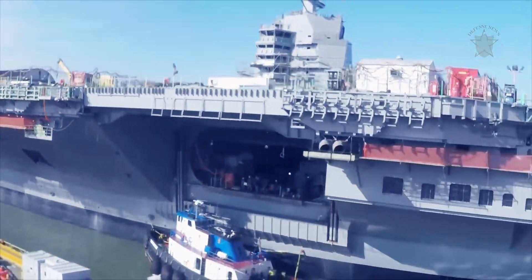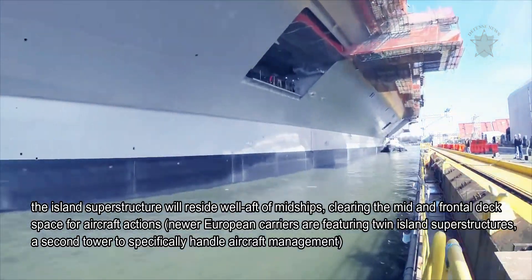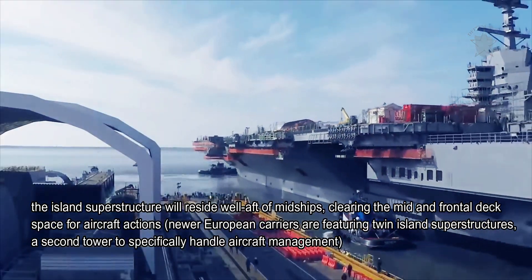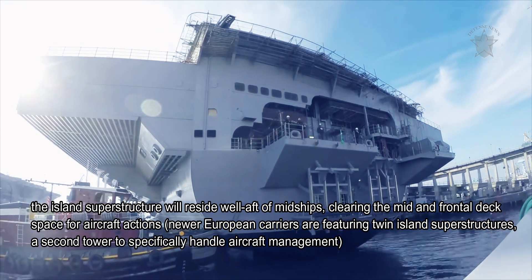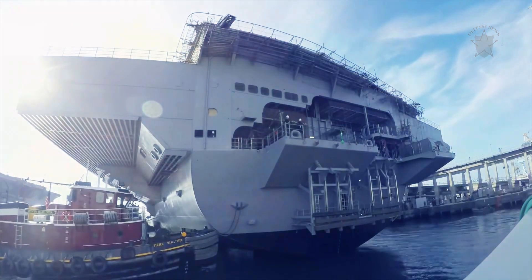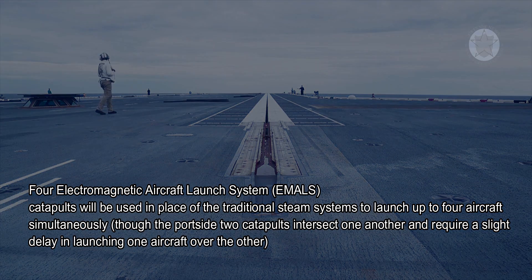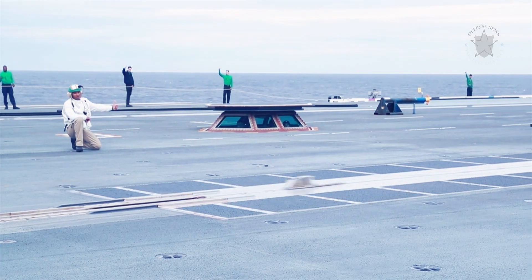In the new configuration, the island superstructure will reside well aft of midships, clearing mid and frontal deck space for aircraft operations. Newer European carriers are featuring twin island superstructures. Electromagnetic Aircraft Launch System catapults will be used in place of traditional steam systems to launch up to four aircraft simultaneously, though the port-side two catapults intersect one another and require a slight delay in launching one aircraft over the other.